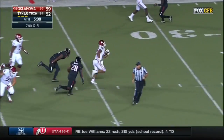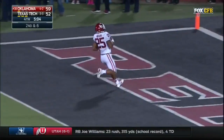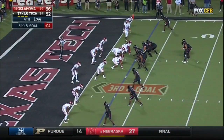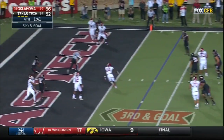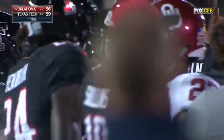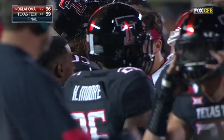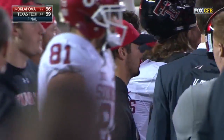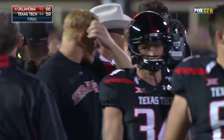Mixon — big run! Joe Mixon, goodbye! Touchdown, Oklahoma! End zone, blown coverage — touchdown, Texas Tech, still in it! Both teams finished with exactly 854 yards, setting an NCAA record with 1,708 yards combined.